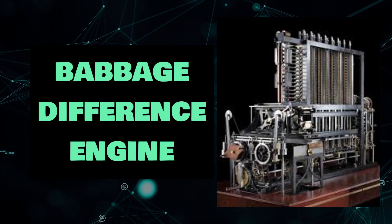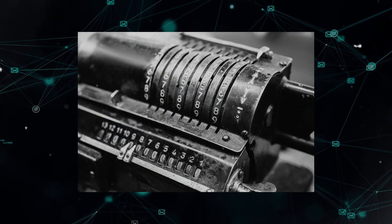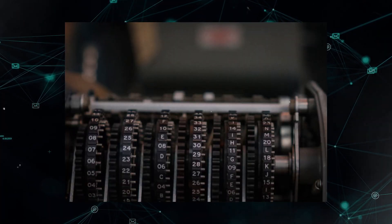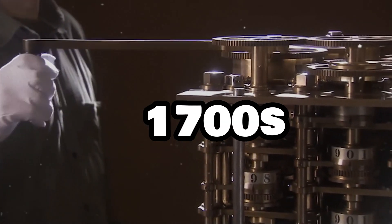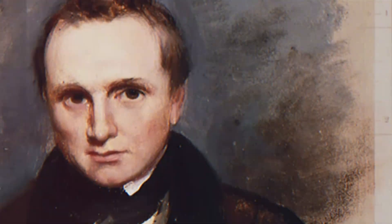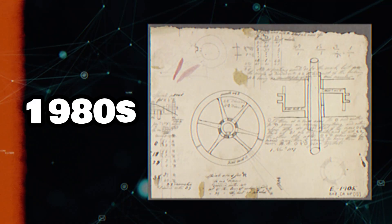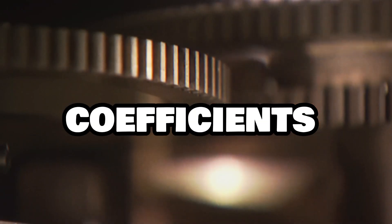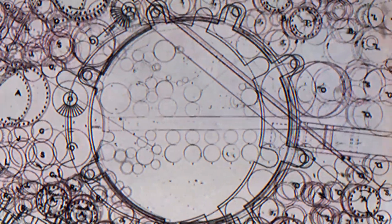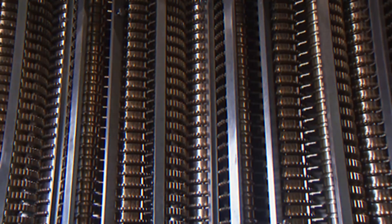Babbage Difference Engine. A Babbage Difference Engine is 4 tons in weight. All of these numbered gears can give you an idea of what it does. Charles Babbage invented the Babbage Difference Engine in the 1800s in order to develop a calculator. Babbage never finished his concepts, but some engineers developed the first Babbage Difference Engine according to his sketches in the 1980s. It can perform complicated calculations with coefficients. However, a single miscalculation causes major issues, since it features numerous columns that have just one decimal number on each column.